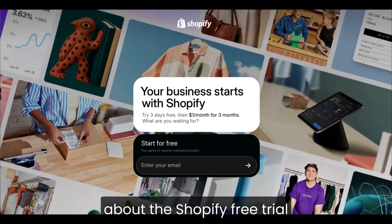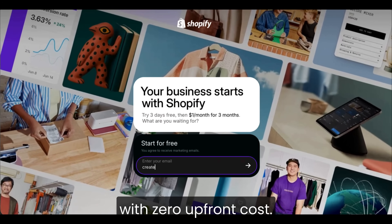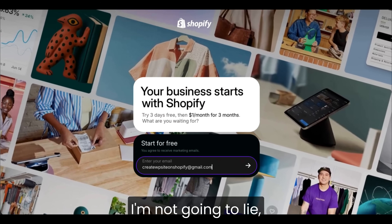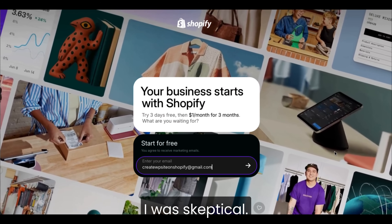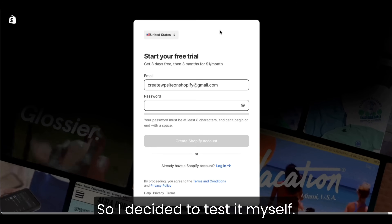I kept seeing people talk about the Shopify free trial and how you could supposedly start a real online store with zero upfront cost. I'm not going to lie, I was skeptical. Like everyone says it's easy, but it usually isn't. So I decided to test it myself.